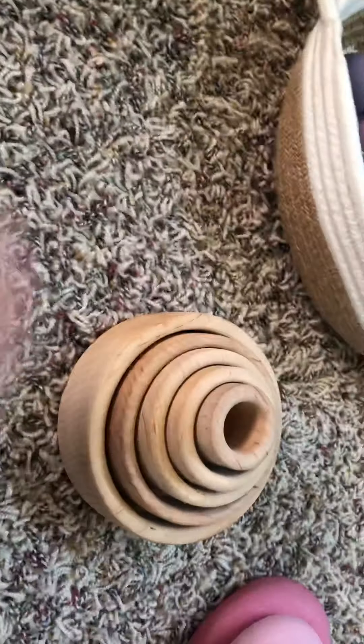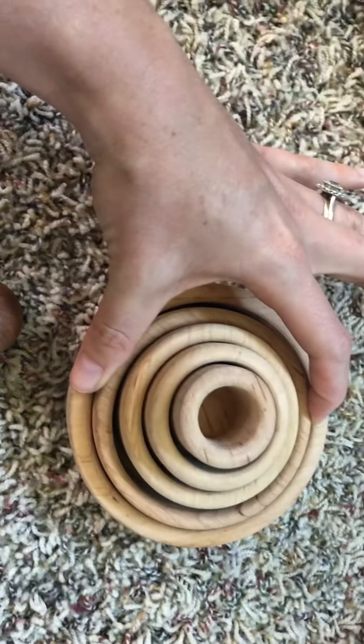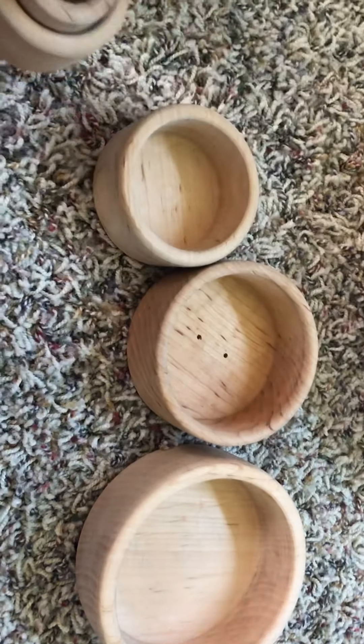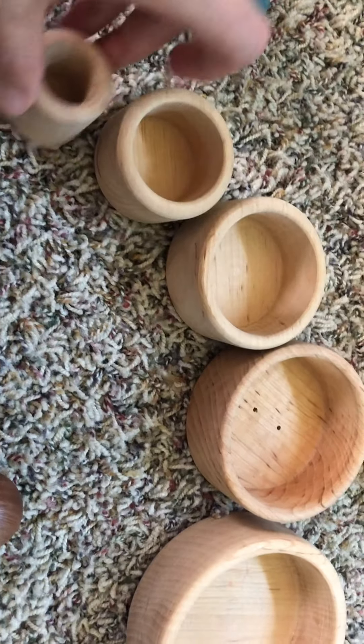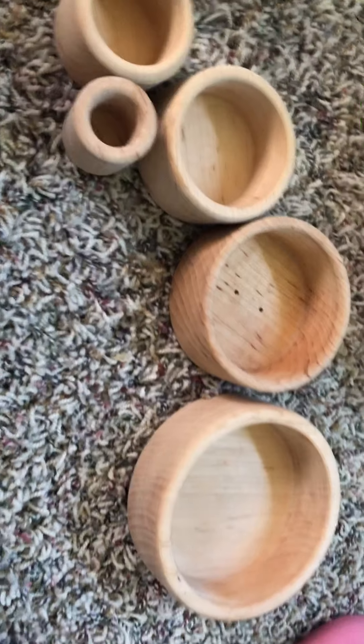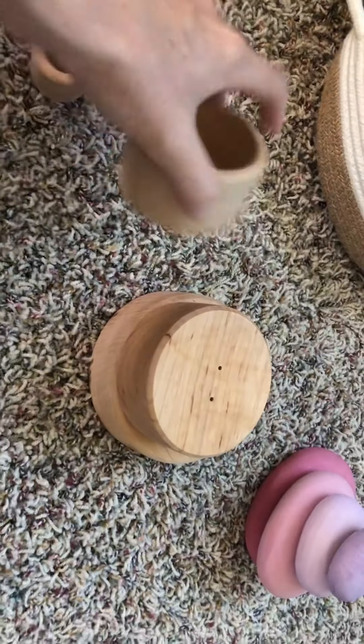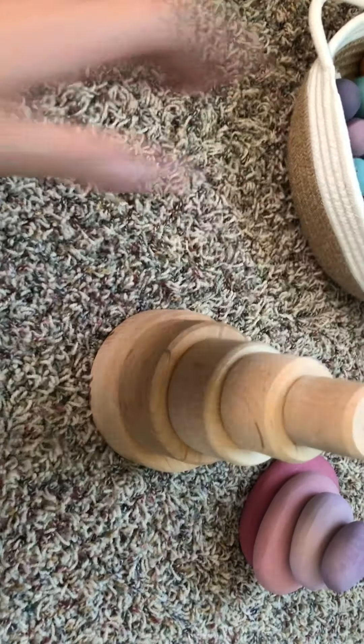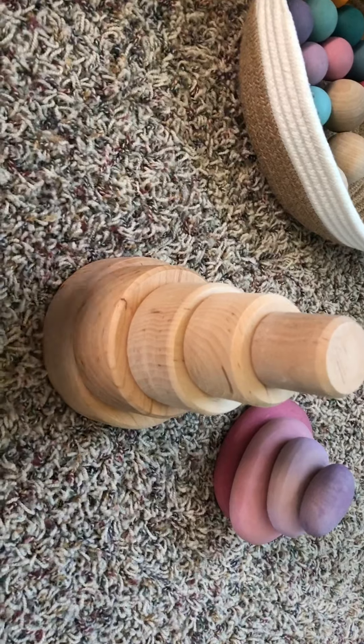I would also highly recommend these large stacking bowls. This is the natural color, which is my favorite, but there are lots of different color options for the Grimms stacking bowls. Even if you have plastic bowls, these are wonderful and can be used in lots of different ways. My kids love to make cakes and I make little towers that my 15-month-old can knock down — he has always loved these from a young age.